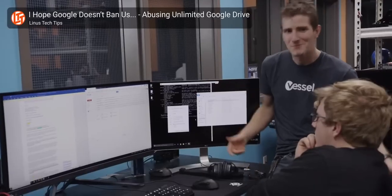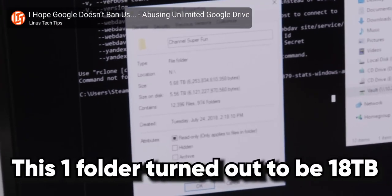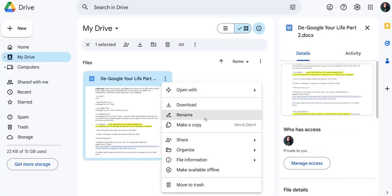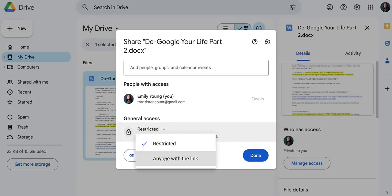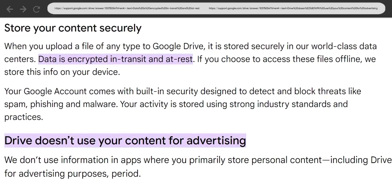Google Drive is so common for cloud storage that for a long time we even used Google's lax storage limits to back up our entire petabyte server. It's convenient, especially for quickly sharing files, and their privacy policy claims they encrypt your data and don't use it for advertising. So a secondary Google account just for Drive could be an option if you don't mind some Google in your life.